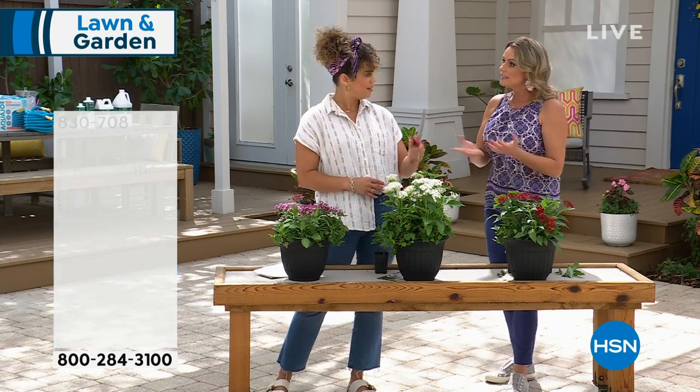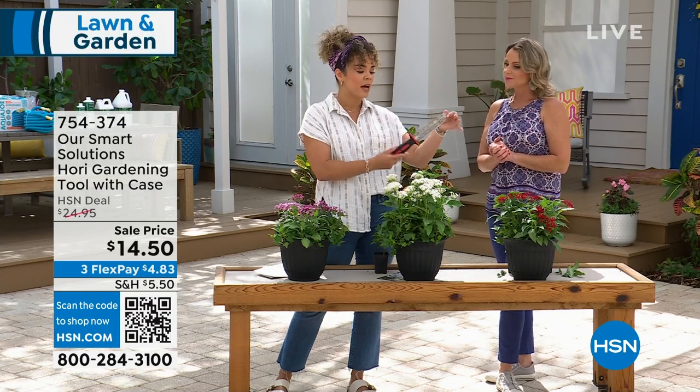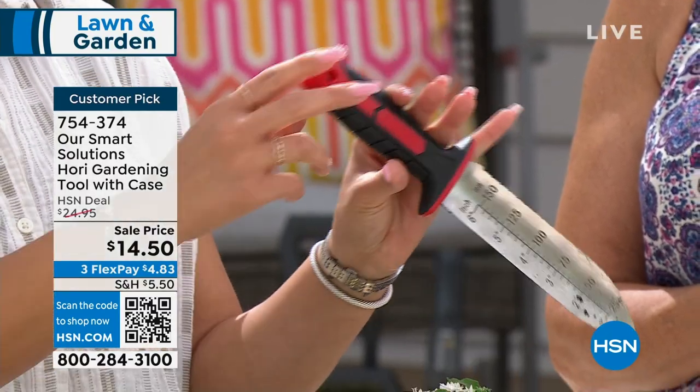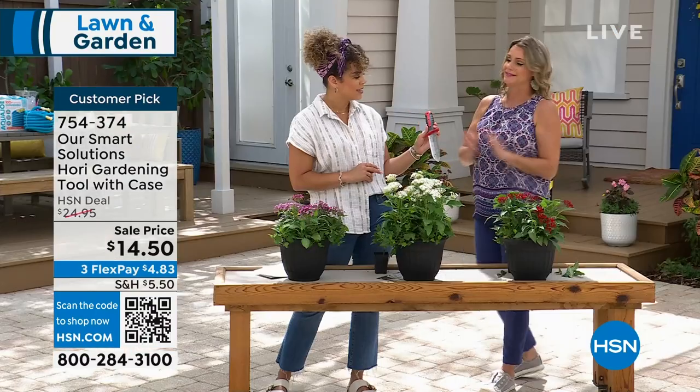The gardening tool — this is stainless steel. 800 available left. It comes with a case you can slide it in and hold onto your belt. It comes in red and blue. How many tools does this replace? Seven — at least. I'm getting rid of weeds, cutting roots, digging in, and spreading out soil.